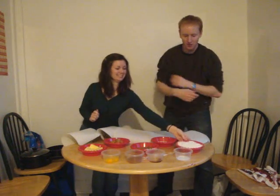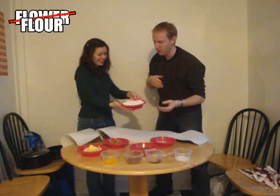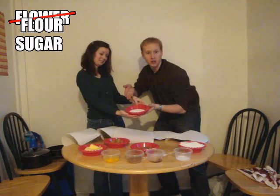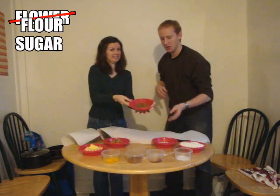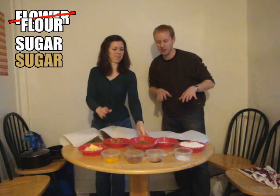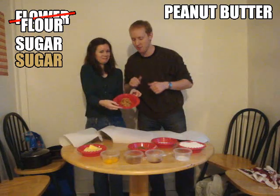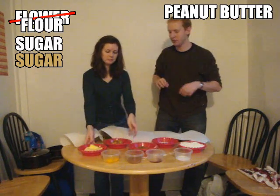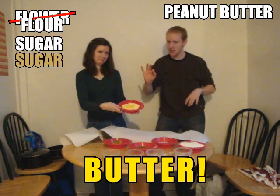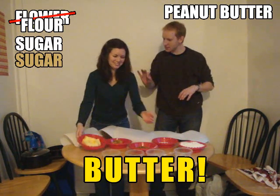Alright, now it's time to see what sort of great ingredients we've got cooked up for you today. Flour — we have about a cup of flour here. Sugar, about half a cup of sugar. Brown sugar, half a cup of this. Peanut butter, about half a cup of peanut butter, a little bit more. Butter — the key to any great recipe — two sticks, slightly softened.